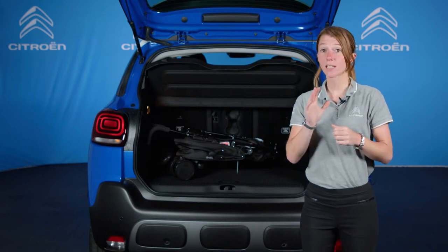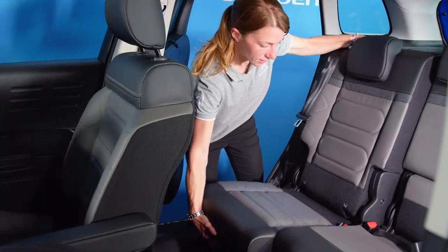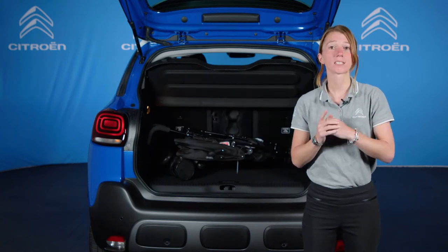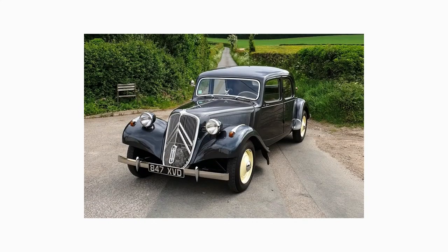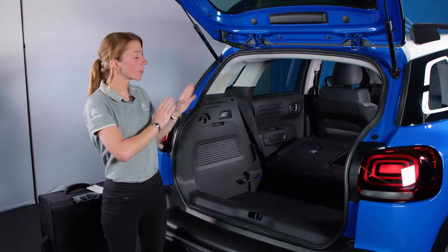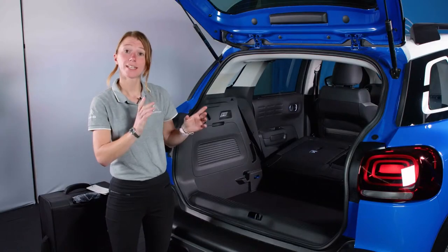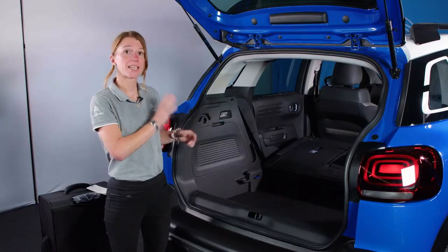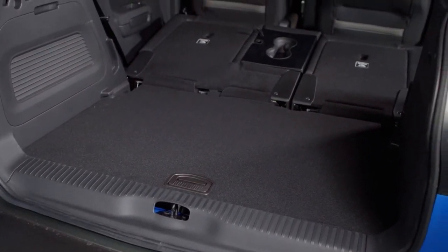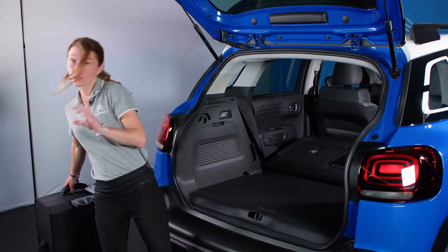The new C3 Aircross SUV has the largest boot in its class at a massive 410 litres. Move the rear seats forward and this increases to a cavernous 520 litres. With rear seats folded flat, there is an amazing 1,289 litres of space. Standard on Shine and Shine Plus versions is a two-level boot floor, which can be dropped down to increase load volume or kept at its highest level to create a completely flat load bay, making it easy to load items in and out.